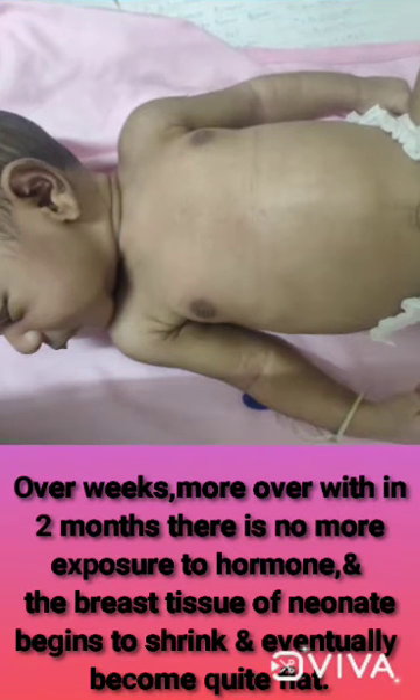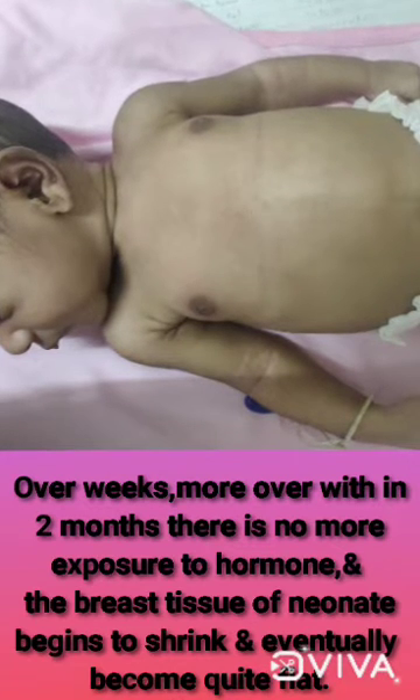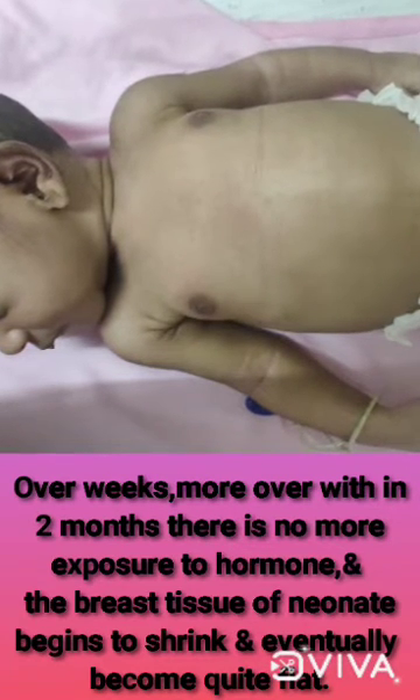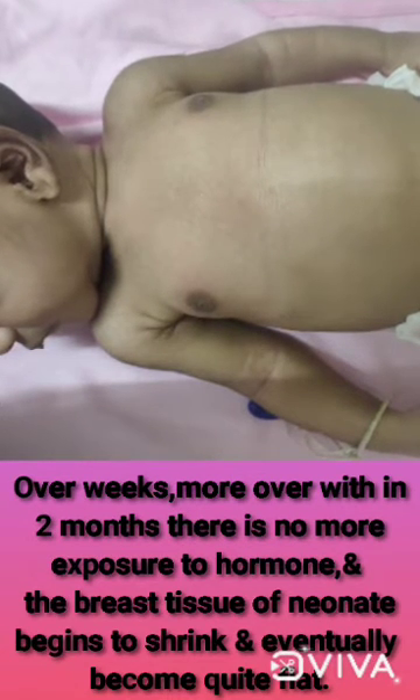Over weeks — within 2 months — when there is no more exposure to the hormone, the breast tissue of the neonate begins to shrink and eventually becomes quite flat.